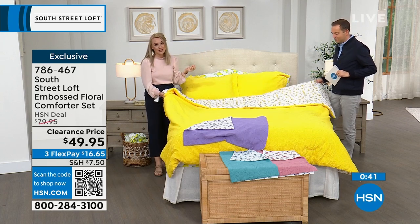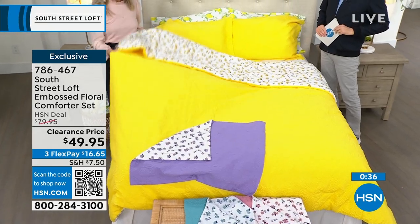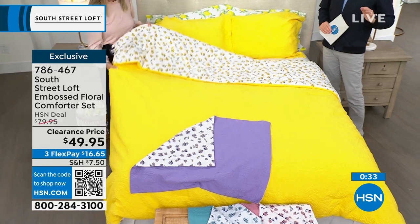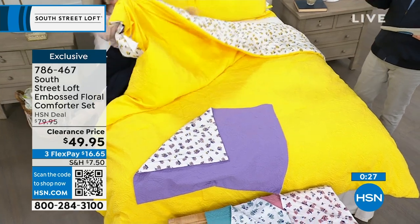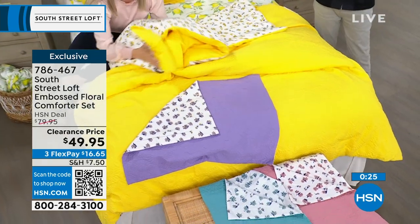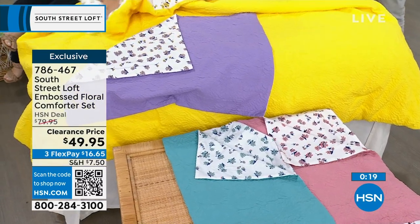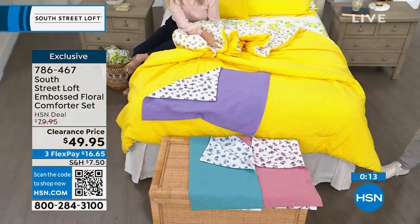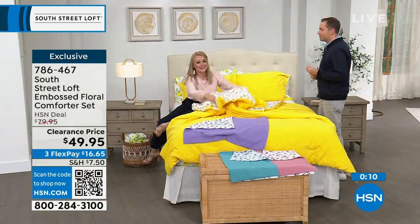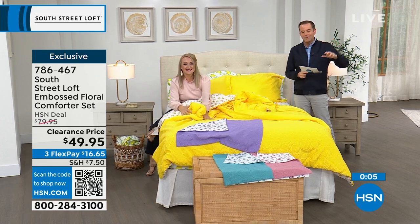I've lived in a lot of different places — overseas, seven different states and different regions. You have to think outside the box in fun and simple ways to redecorate. Comforters are such a beautiful, simple way to put your stamp where you live. Our team does an impeccable job choosing fabrications, finding the designs, and choosing the colors. We're not just on trend, but we're trendsetters, and that's what I really love about South Street Loft. We just sold out of the twin in yellow — congratulations if you got that. We're now fewer than a few dozen on all options.